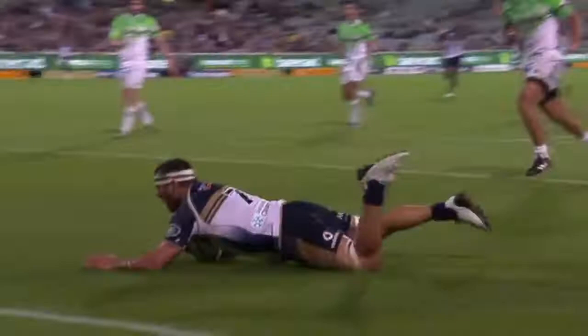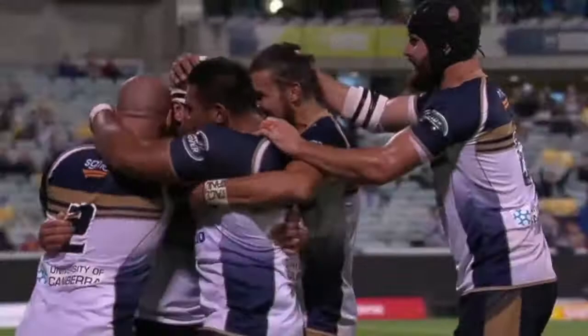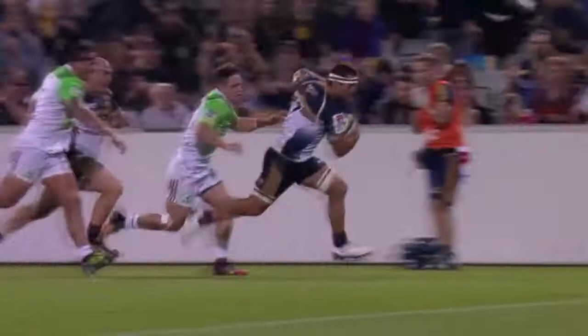This is a great example of manufacturing space and exploiting that space you have created with accuracy in your execution. Really, really impressive try from the Brumbies in this one.